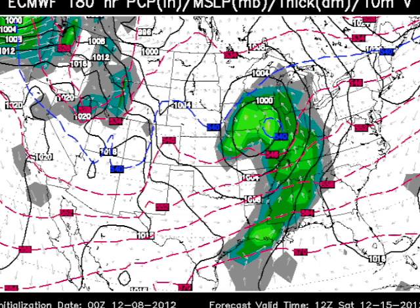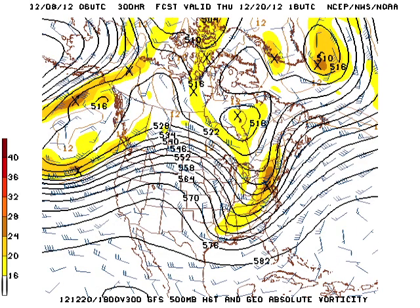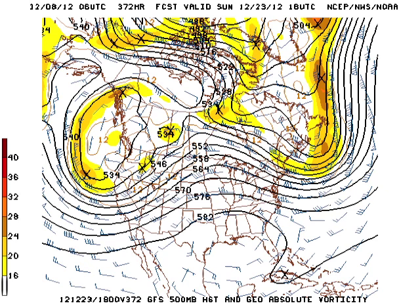Fortunately that system zips through pretty quickly so Sunday becomes a very nice but a little bit cooler day. Now going out into voodoo country around the 17th, we come back under somewhat of a zonal flow, so we don't stay cold very long. Around the 20th there's another surge of cold air coming our way, and then once again by the 23rd we're back to an upper air ridge, so it looks like we'll warm back up again and perhaps stay warm for Christmas — but remember, this is voodoo territory.